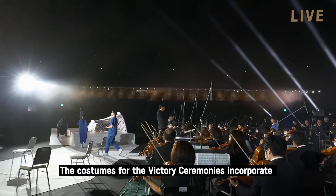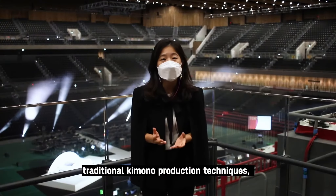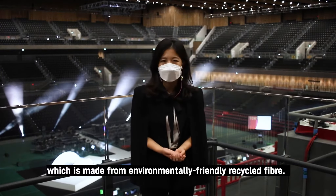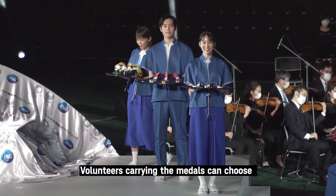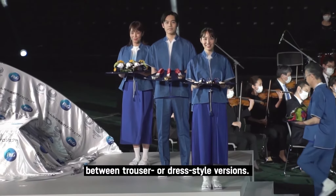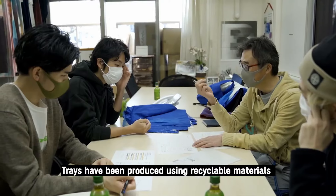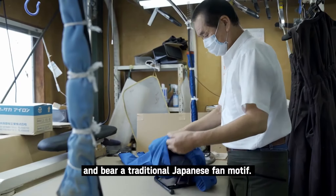The costumes for the victory ceremonies incorporate traditional kimono production techniques and are made from environmentally-friendly recycled fiber. Volunteers carrying the medal tray can choose between trousers or dress-style versions. The trays have been produced using recyclable materials and bear a traditional Japanese fan motif.